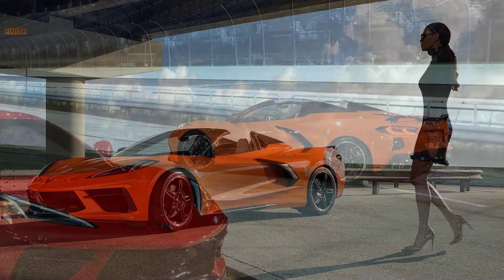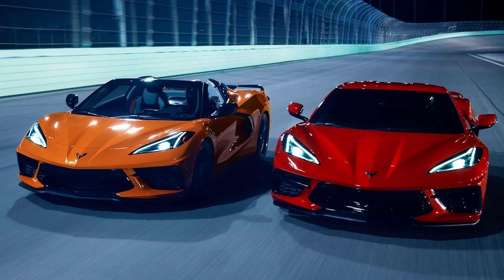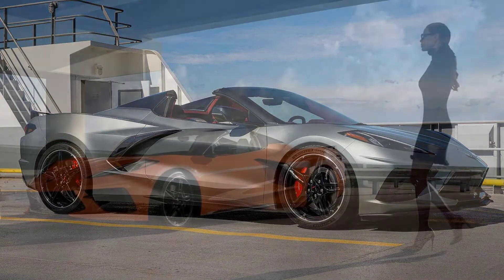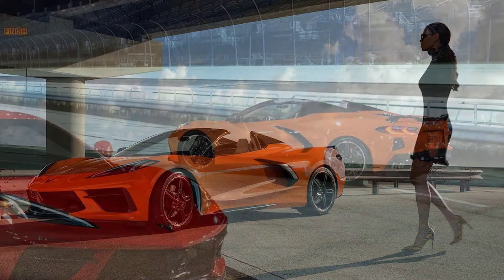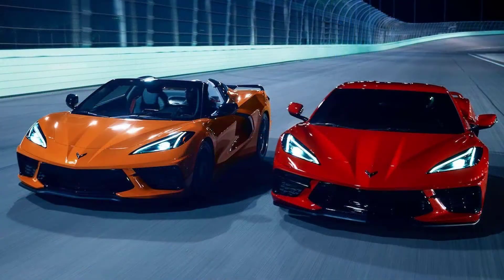The price movement is standard across the lineup, including destination. The Chevy Corvette C8 is now entering its third model year, and eager buyers of the first mid-engine Vette need to know the pricing for the 2022 model year. The 2022 Corvette 1LT Coupe will start at $62,195, while the Corvette convertible will begin at $69,695, both prices including destination.